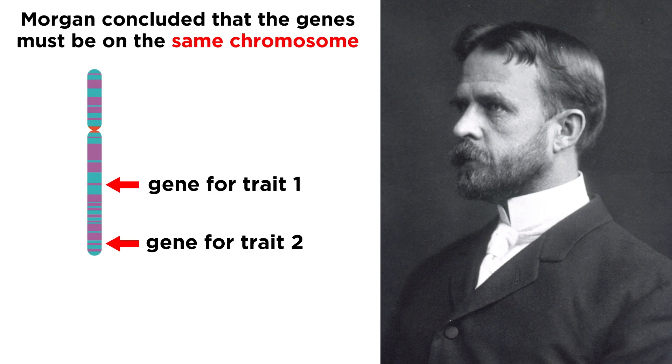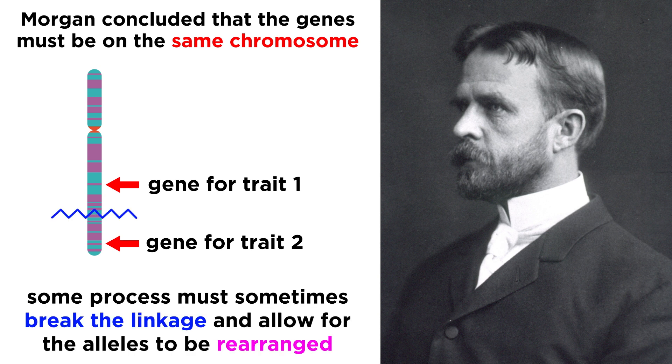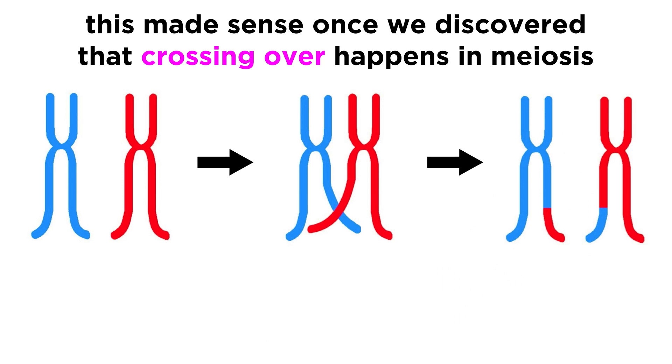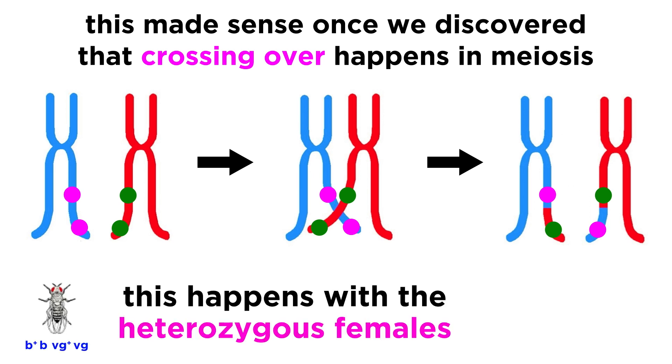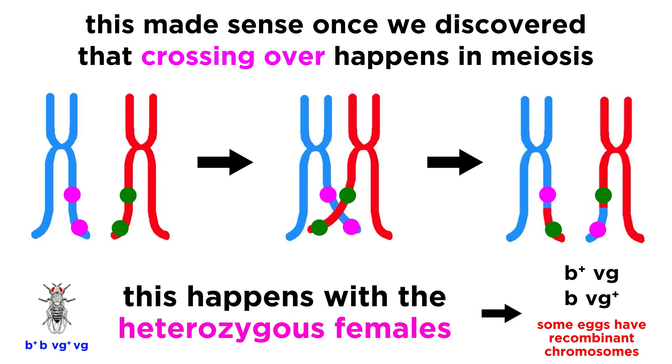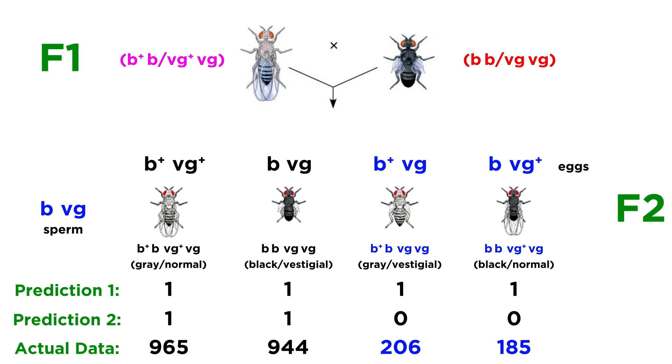Morgan concluded that the two genes were indeed on the same chromosome, but that some process must sometimes break the connection between these genes and allow for rearrangement of alleles. Later, once we discovered that crossing over occurs during meiosis, this made perfect sense. Sometimes homologous chromosomes can swap a portion of the chromosome containing one gene and not the other, resulting in a new combination for the gamete that would not have previously been expected. This is what is happening with the heterozygous females from the F1 generation in Morgan's experiment, allowing for some eggs to contain recombinant chromosomes, accounting for offspring with genotypes that would have been unexplainable without this kind of process.